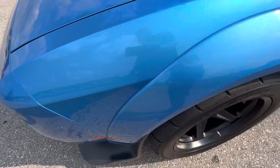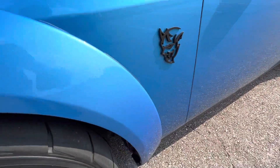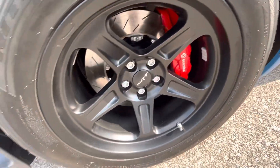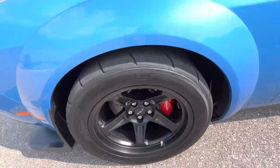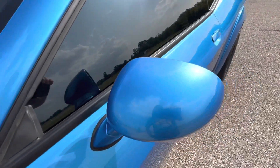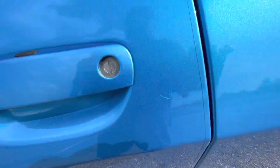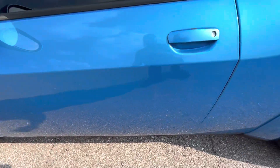Front driver's side fender area looks flawless. Front driver's side wheel — love the wheel design in these cars. Driver's mirror is perfect. The wheel was perfect as well. Driver door — small mark right there, but the rest of the door looks great.